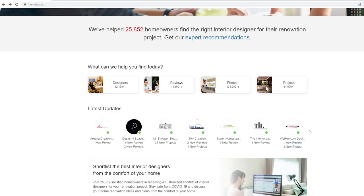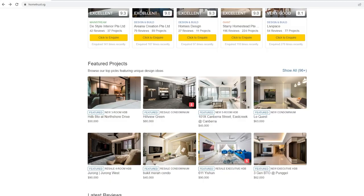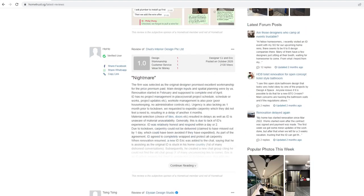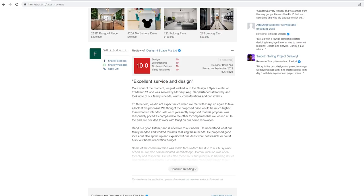Before we get into this video properly, I'd like to thank the sponsor of this video — HomeTrust. HomeTrust is a Singapore-based community review site which offers advice and feedback from homeowners on hiring design firms. So if you're thinking of renovating your place and looking for an interior designer, visit HomeTrust.sg.